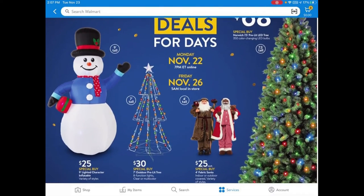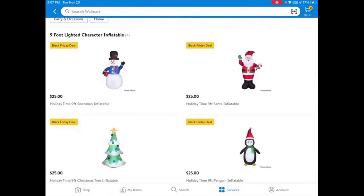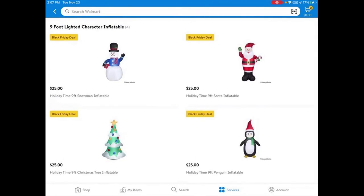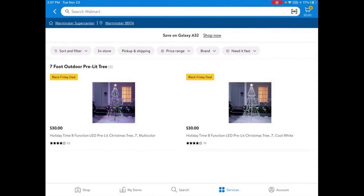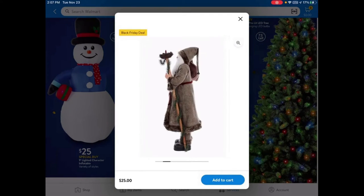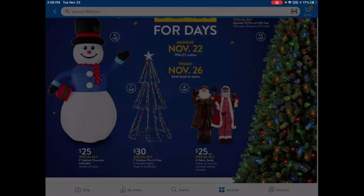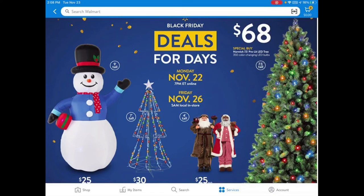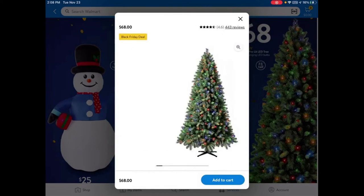For Christmas decorations, they have a nine-foot lighted character inflatable for $25 — options include a snowman, Santa, a Christmas tree, and a penguin. There's also a seven-foot outdoor pre-lit Christmas tree for $30 in multi-color or white, a four-foot fabric Santa for $25, and a 7.5-foot pre-lit LED Christmas tree for $68.